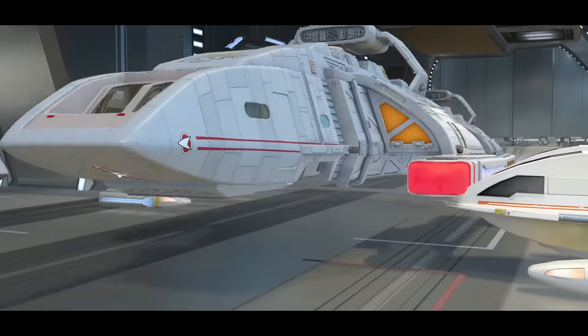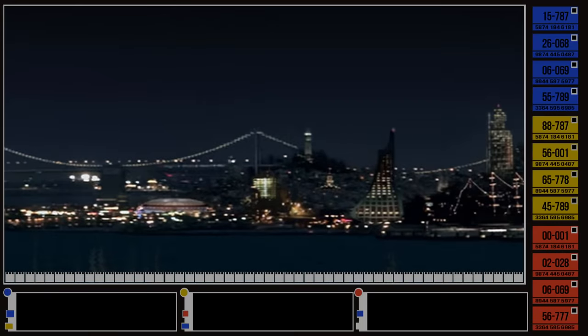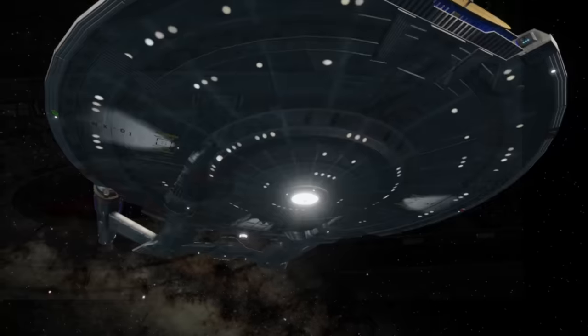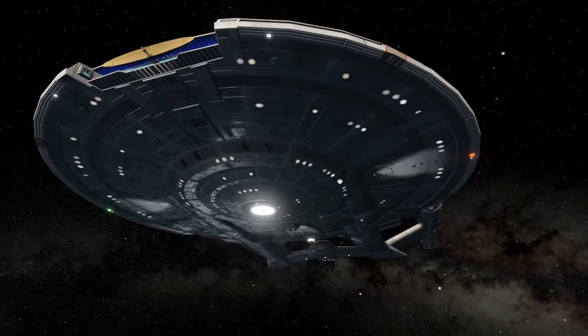Before the United Federation of Planets, Starfleet existed as the primary arm of exploration of United Earth before it was folded into the new interstellar government in 2161. The premier achievement of this organisation from a technological standpoint was the culmination of the Warp V program: the NX-Class Starship.